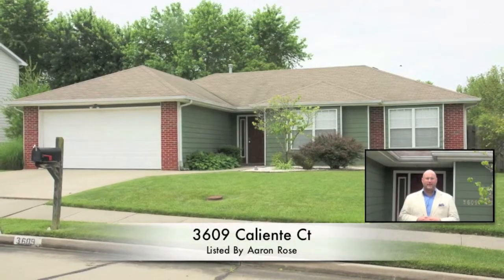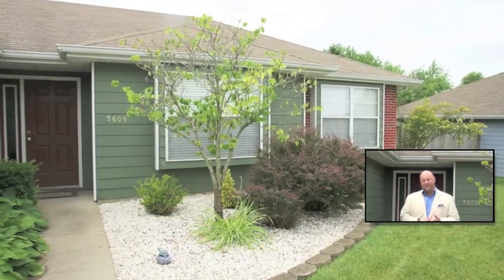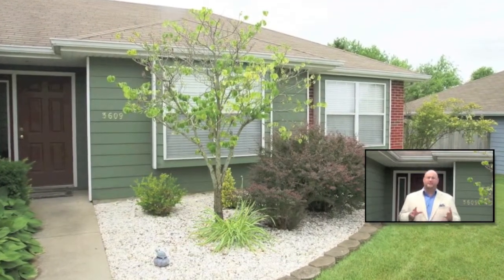Today I'm proud to bring you to a listing at 3609 Caliente Court. This is a three-bedroom, two-bath slab-built home that's tucked away on a cul-de-sac street in a subdivision by the name of Southridge. Its location is amazing and since the home is custom-built there are a lot of upgrades I really want to show you. Please step inside.